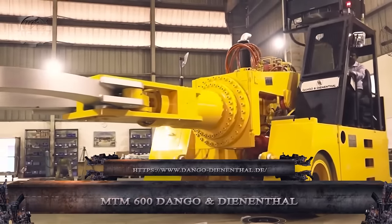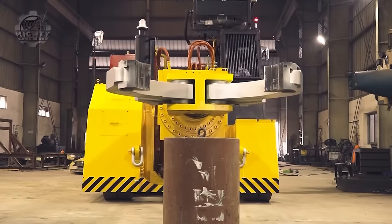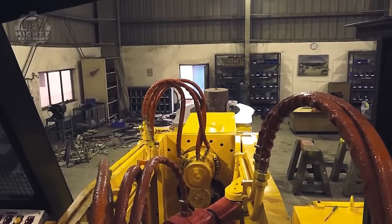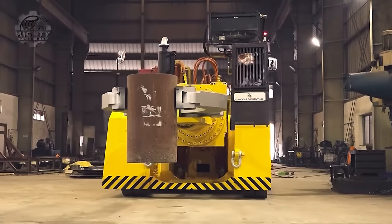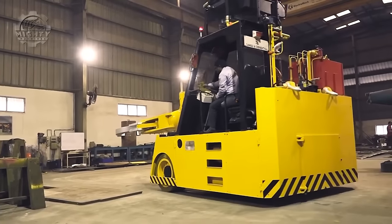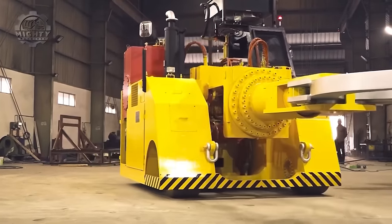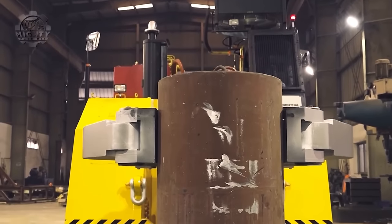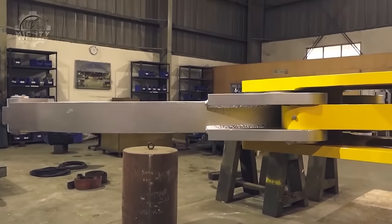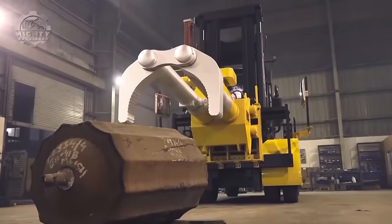The MTM 600 is an autonomous vehicle designed to transport large items in hot forging settings — large metal slabs, blocks, and other industrial components that must be positioned precisely throughout the forging process. This machine can move heavy objects through narrow passages and even retrieve them from places like the rear of a furnace chamber because of its remarkable reach. The MTM 600 is also built with heat-resistant materials and intended to keep vital components away from extreme heat sources.